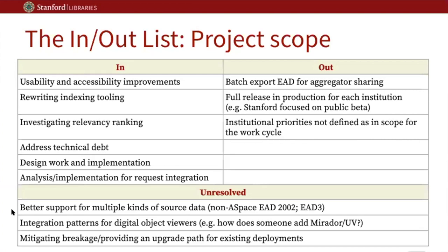We also wanted to do work on analyzing and improving relevance ranking, given feedback about it not being totally clear how results were being returned and in what order. There was a strong desire, particularly from Princeton, Michigan, and Indiana, to analyze and integrate with request management systems — especially Aeon — given local needs to better integrate public services workflows.